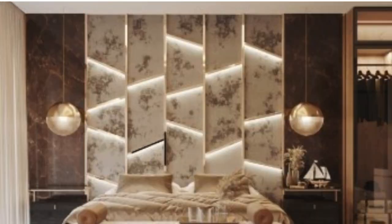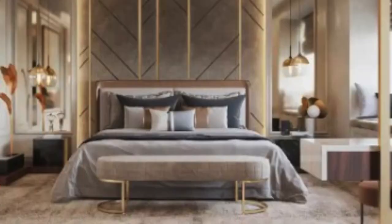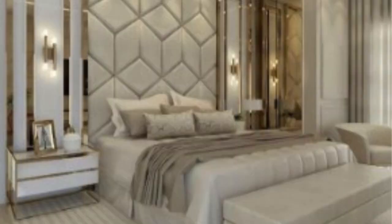The global popularity of 3D wall panels has led to a flourishing market, with a plethora of designs and options available to consumers. From classic and timeless patterns to bold and avant-garde creations, there is a 3D wall panel to suit every taste and preference.